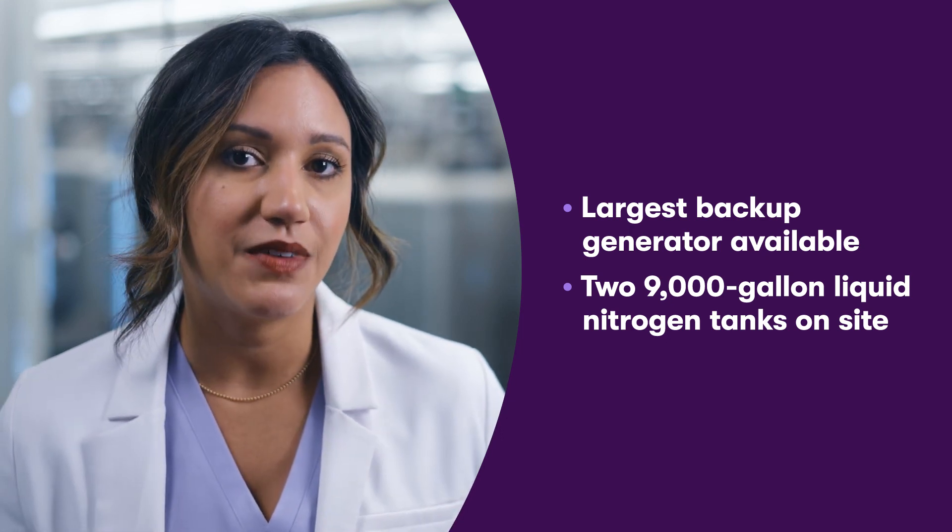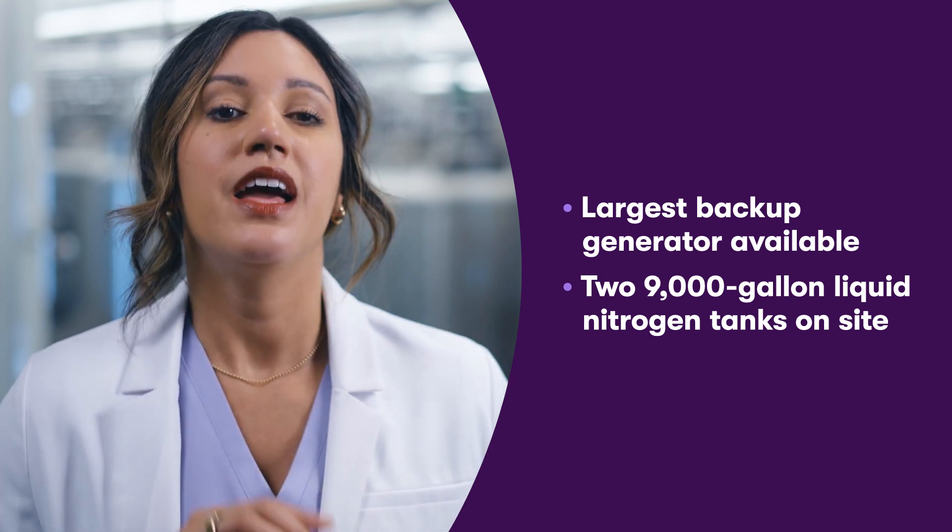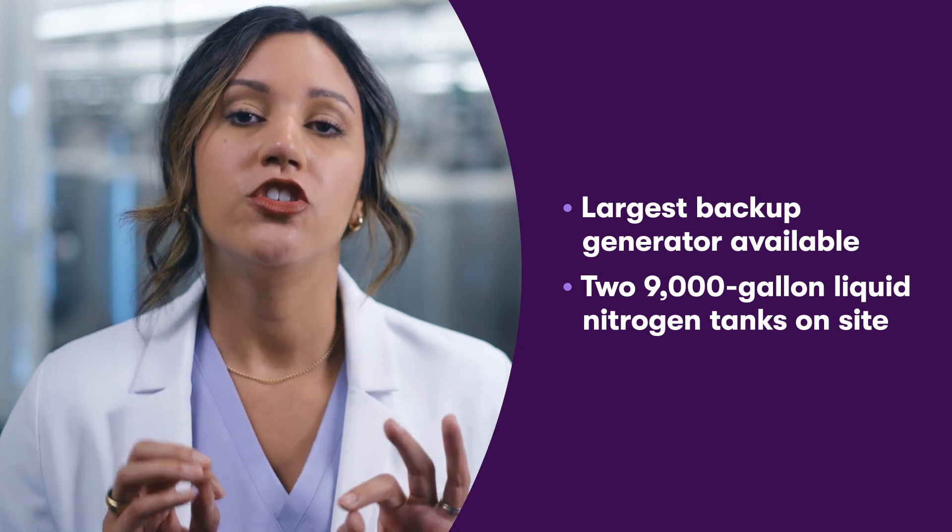All temperature-sensitive areas and equipment are equipped with an automated monitoring system that continuously measures and records temperatures to ensure appropriate conditions are maintained, so your baby's stem cells are safe, ultra-cold, and ready should your family need to access them.